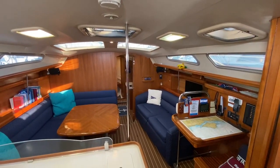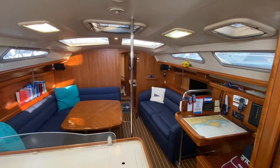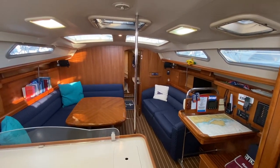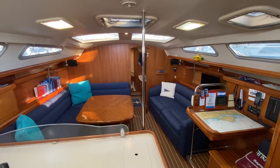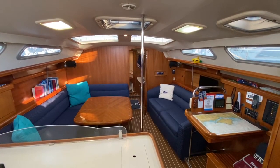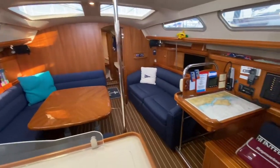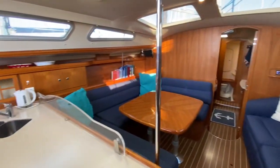Here we are on the Hunter Legend 41, listed with Boat Shed Portsmouth. I'm sat on the very nice large companionway steps, looking into the boat across into the saloon. Everything on this boat is really nicely sized and beautiful. She really is in nice condition.